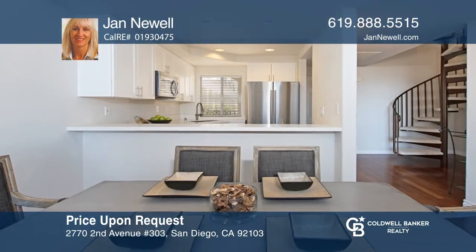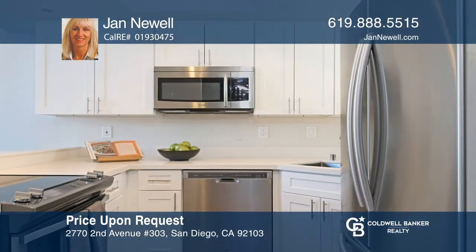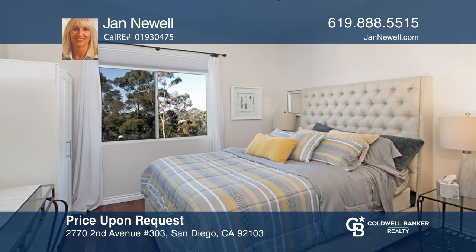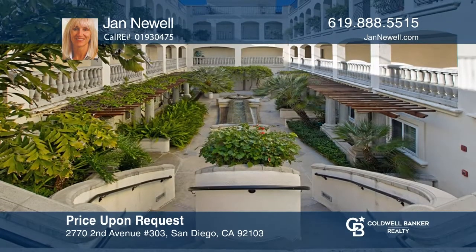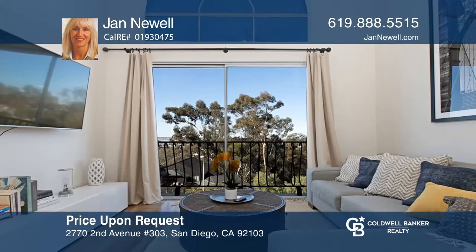This two-story penthouse is in the Bridgewater Complex, located in the coveted community of Bankers Hill. It offers views of Point Loma and San Diego Bay through an arched picture window. The unit has a nearly 20-foot ceiling, a spacious loft, with an extensive kitchen remodel. Watch sunsets from the Juliet balcony. Check it out today with Jan Newell.